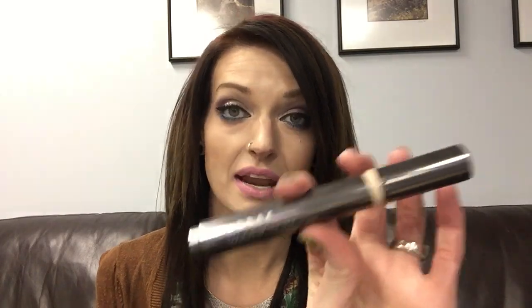This is the Lorac Touch Up To Go Concealer and Foundation Pen. Essentially what you do is click the little bottom part and a little bead of product comes out at the tip. It's quite an orange shade for me, so I just put it right in this region here to kind of correct and cancel out or neutralize the blue tones underneath my eyes, or any issues elsewhere on the face.